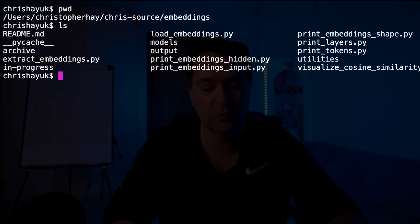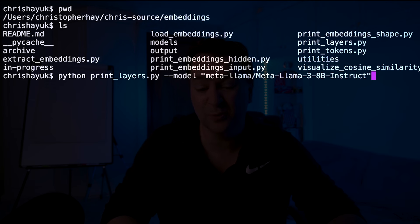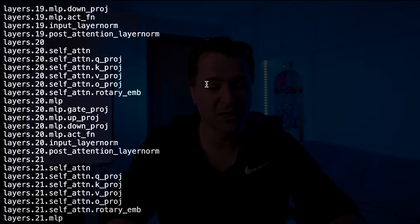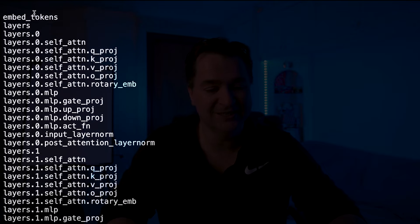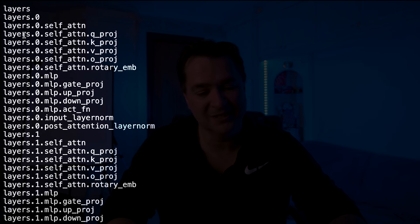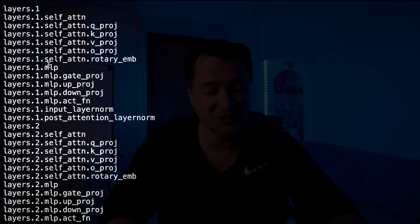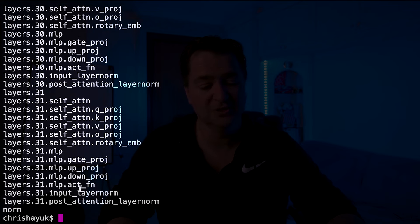If you want to see what the physical layers look like, I have this embeddings project — part of the embeddings video I did. Within there is a Python script called print_layers that will allow you to print out the layers of the models. So if I run Python print_layers, pass in MetaLlama 3 8B Instruct and run that, it's going to show you all the layers of the Llama 3 model. You can see the embed_tokens layer, then layer self-attention Q, K, V, rotary embeddings, gate up, gate down — and this is repeated for each layer, going layer 1, 2, all the way down to layer 31, so that's 32 layers. Then you have that normalization layer.